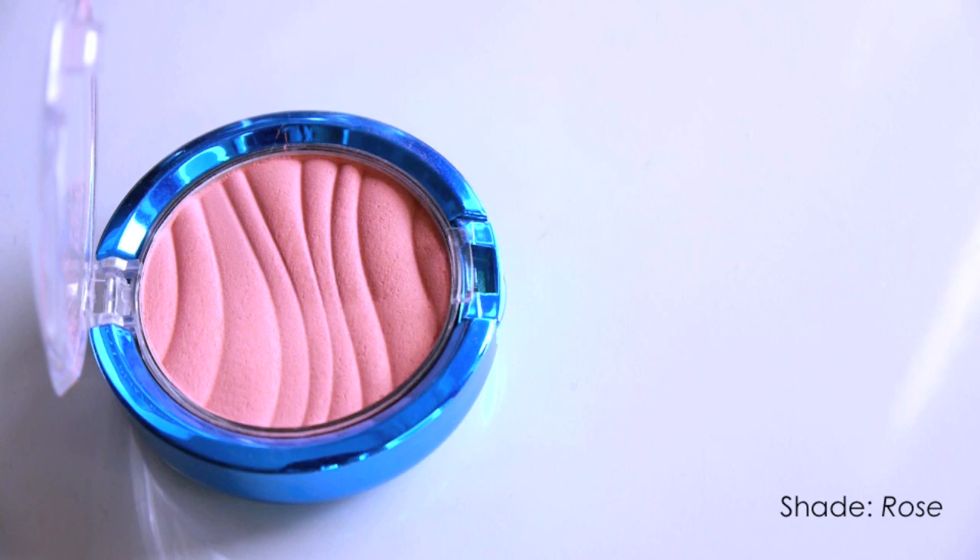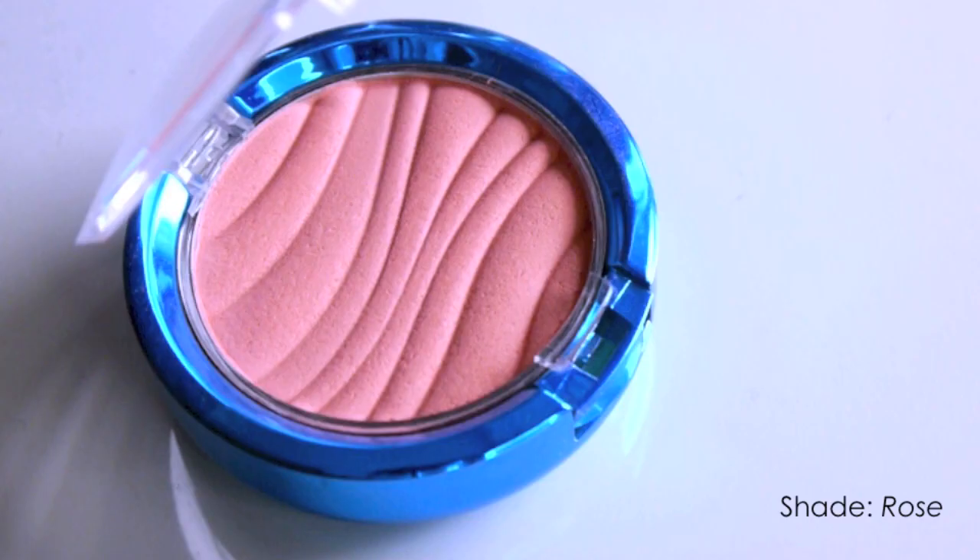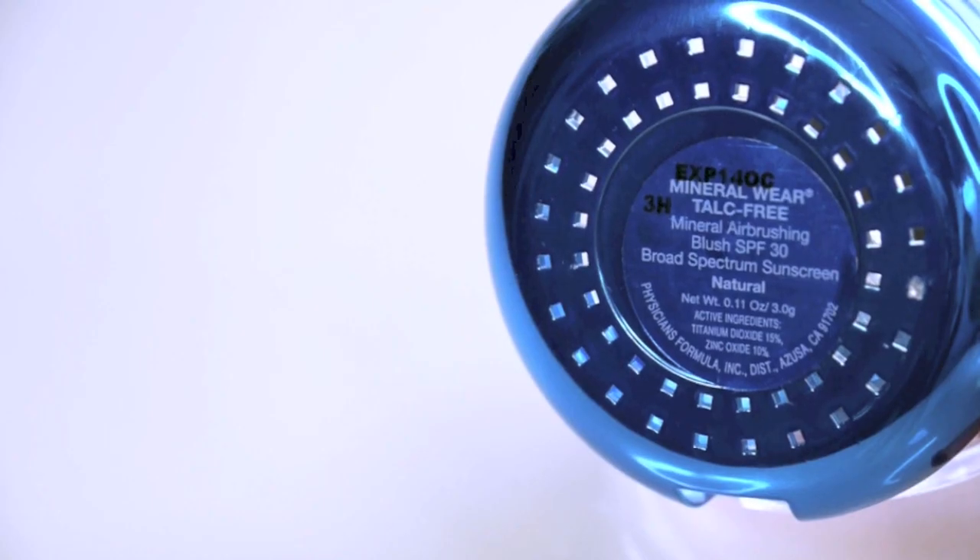The next product is also from the drugstore — it's by Physicians Formula and it is a beautiful blush. I have just been obsessed with this color. It's kind of a pinky, peachy color and it is just gorgeous. What I like about it is that it's very blendable and very pigmented, which is rare to find from drugstore blushes, and this one just works really well.